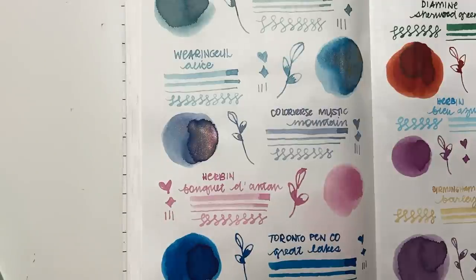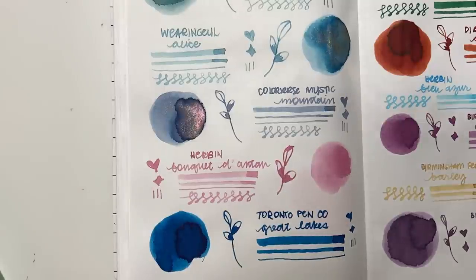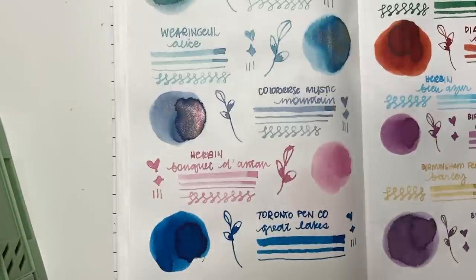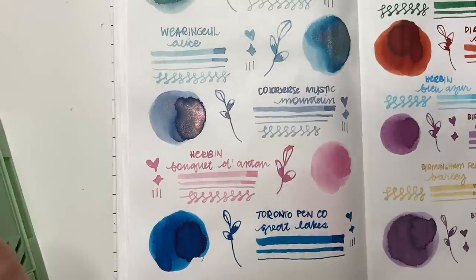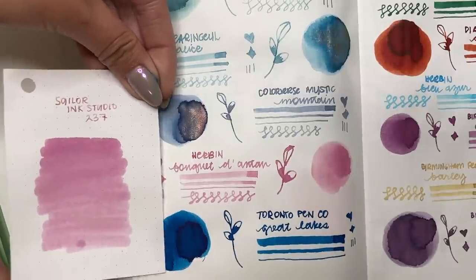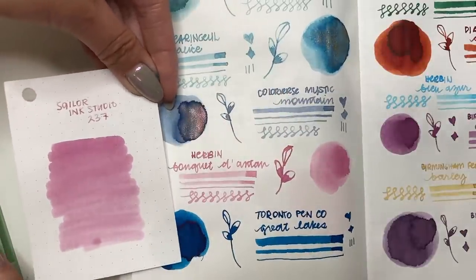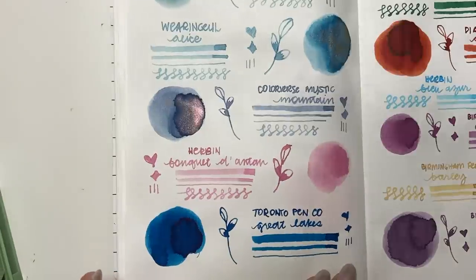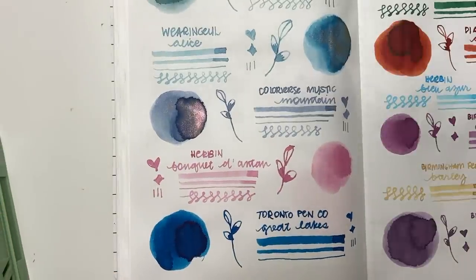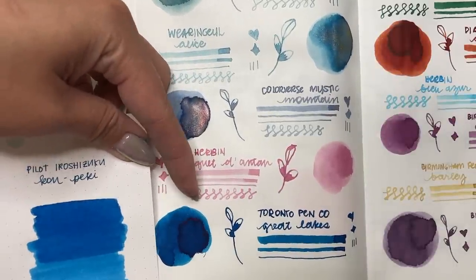For Herbin Bouquet D'Automne — I'm trying to find a similar pink in my collection. Honestly, Sailor Ink Studio 237 is very similar, and that actually has a little more shading than Corail de Tropique. Very pretty. Then Toronto Penco Great Lakes — that immediately reminds me of Pilot Iroshizuku Kon-Peki. You don't see the sheening as much on the Rhodia paper, but it is very similar in that regard.